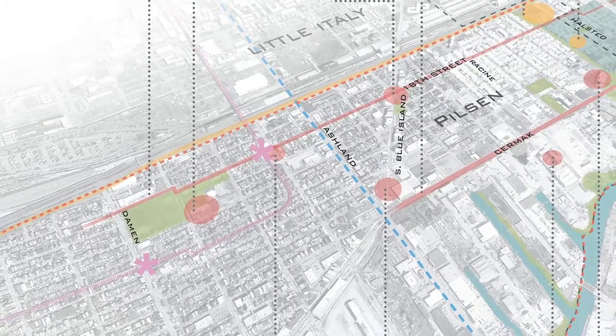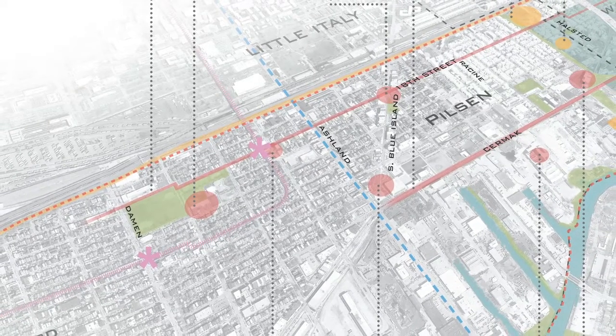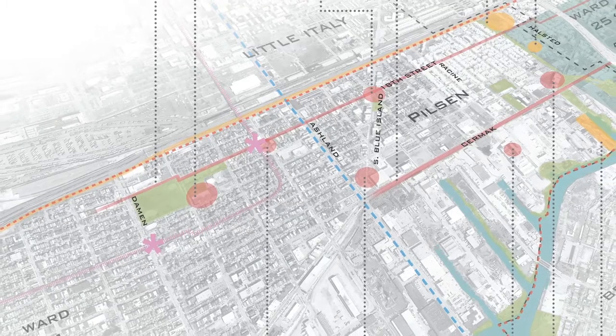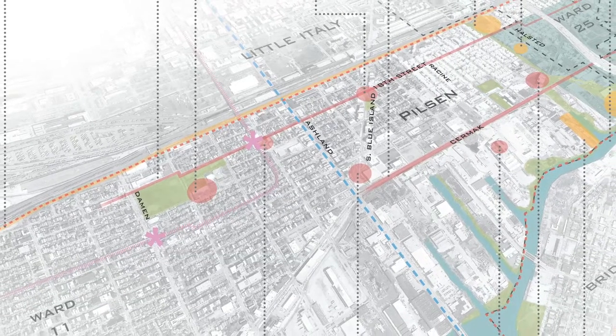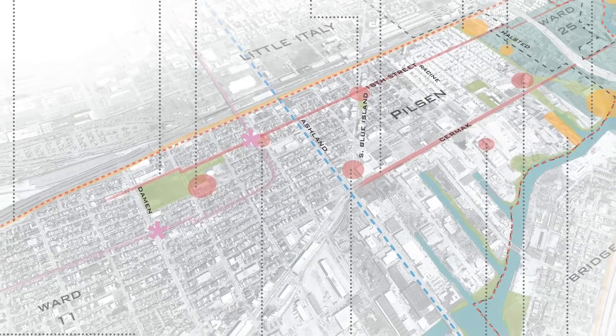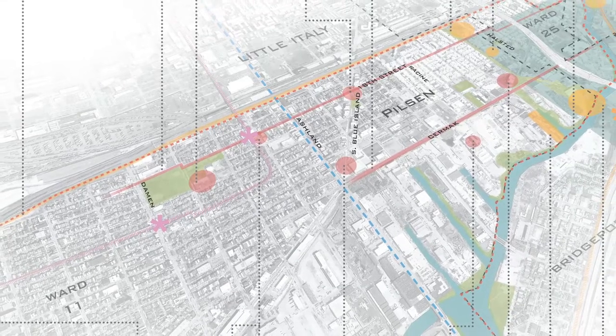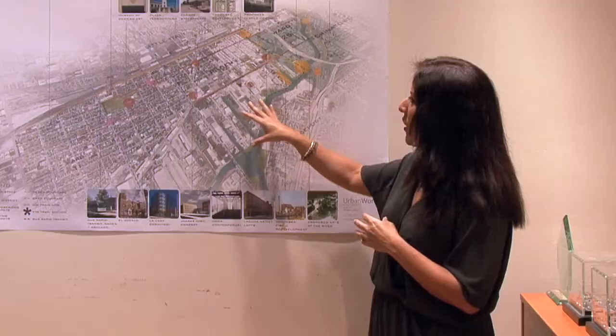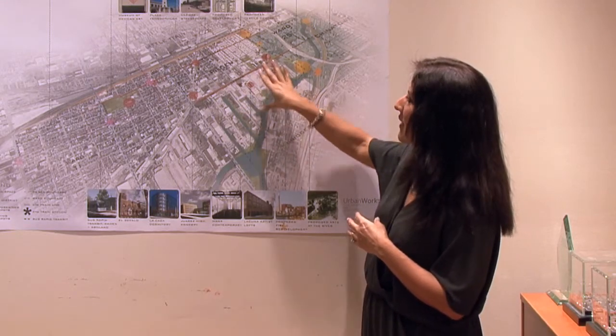The big vision for Pilsen is really taking the transportation lines — like Ashland and Damon — and how to reconnect those to the river. Also Blue Island, which is at an angle, and the public spaces. What we are wanting to do is highlight what is special about the neighborhood, and so the plan surrounds all those types of activities.